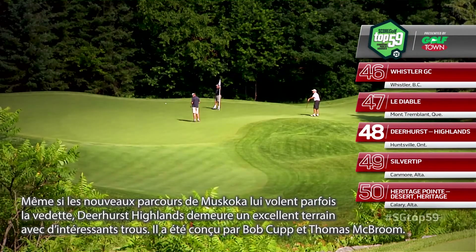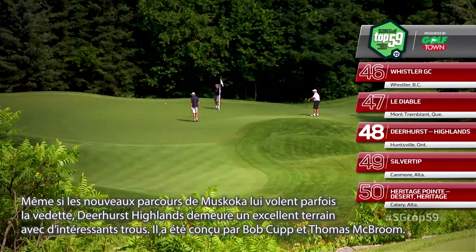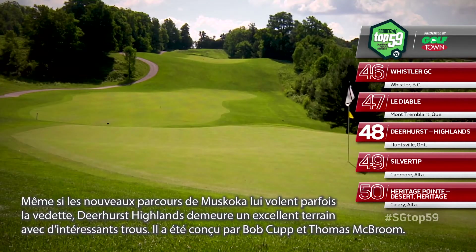Overshadowed by newer Muskoka, Ontario courses, Deerhurst Highlands remains a solid layout with some very intriguing holes. Bob Cupp and Thomas McBroom collaborated on the design.